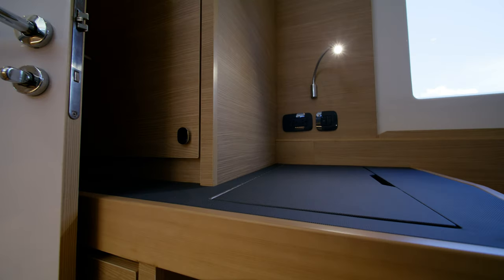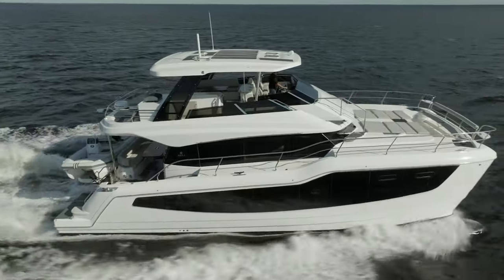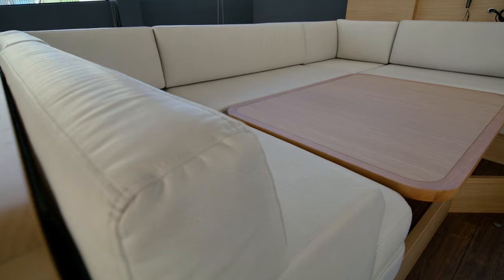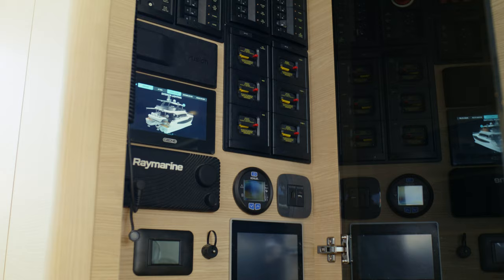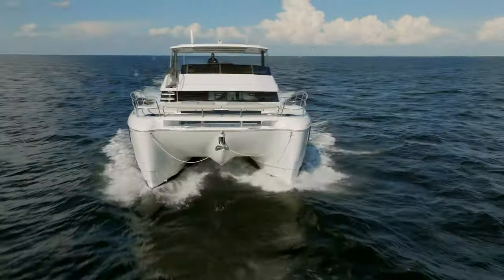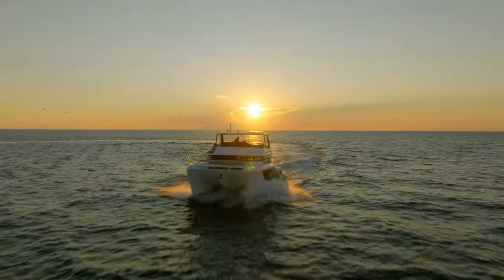The all-new Explorer concept is central in this design and will also drive our future models. The Akilah 50 Yacht offers adventure, luxury, and so much more — designed for those who seek exploration without sacrificing the finer things in life. We're incredibly excited for you to step aboard and meet the future with the all-new 50 yacht from Akilah.